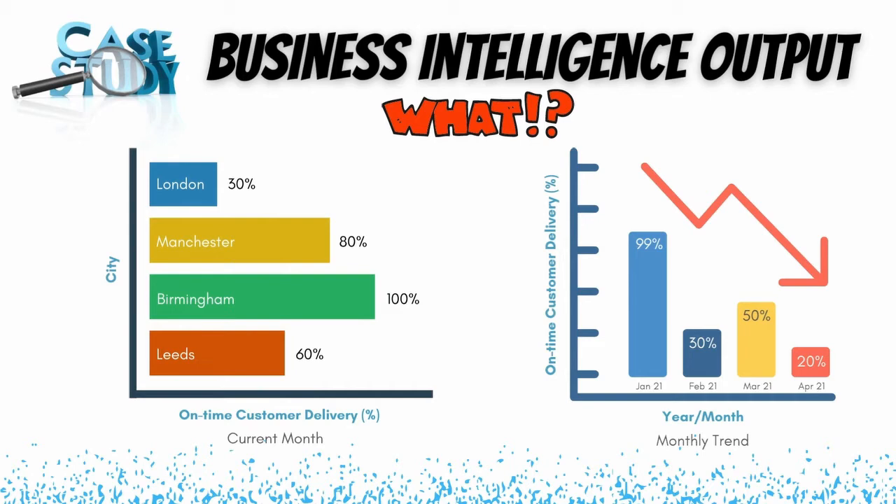What the dashboard is not answering is why some city is not performing well or why the trend is going down. Without a process mining setup, someone from Amazon's central delivery business would contact the delivery head in London to understand the reason behind the poor on-time delivery performance. The London person would come up with various reasons, but it's not transparent to everyone in the organization — the central person has to simply accept what they're told and act on it. This is a manual, non-data-driven approach and doesn't support true evidence-based decisions.